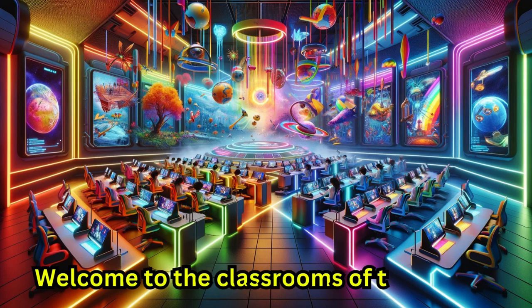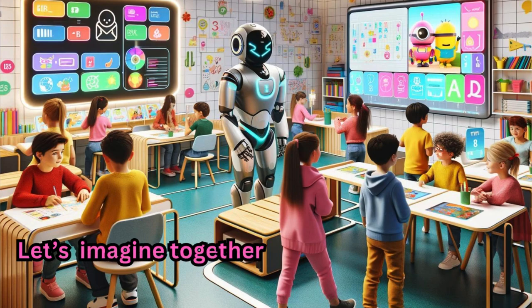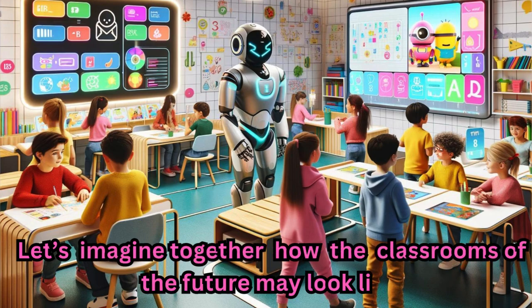Welcome to the classroom of the future. Let's imagine together how the classrooms of the future may look like.